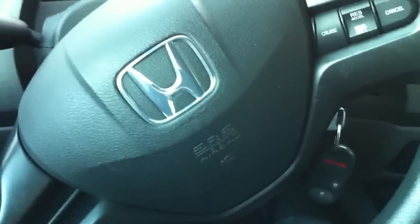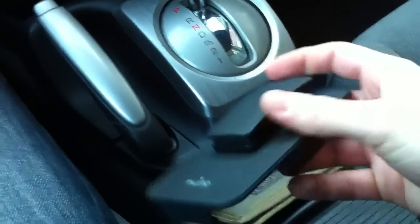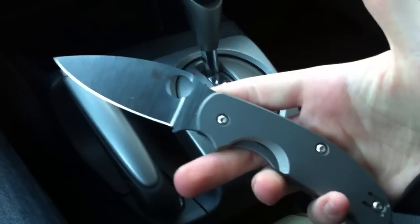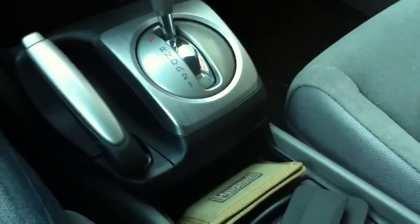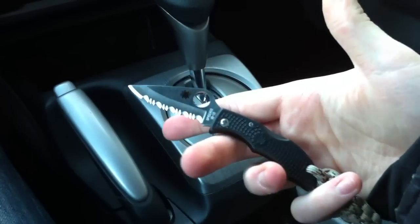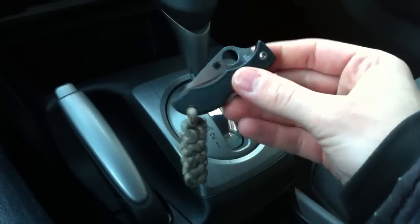Let's get to the EDC. We got ourselves the Maxpedition micro wallet right there, that's the case for my iPhone 4 which I'm recording the video with right now. We got ourselves the Sage 2 right here — nice little EDC knife. And of course can't go out without a little sheeple-friendly blade — there we go — that would be the Spyderco Ladybug, I believe it's the 3.